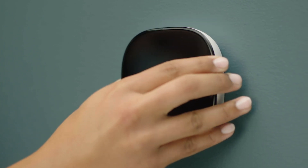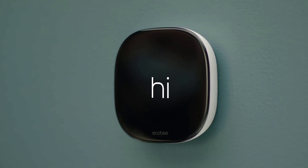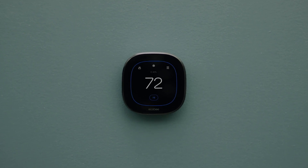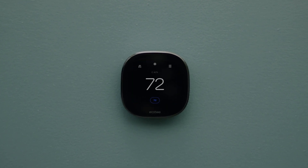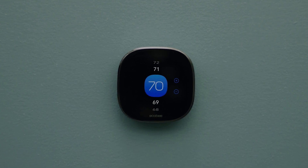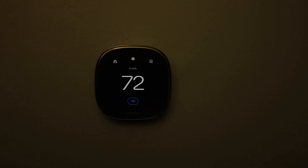The second product I'm going to introduce you to today is our better option, which is the Ecobee Smart Thermostat Enhanced. Like the Smart Thermostat Light, it has the ability to control an HVAC accessory, but it also includes a built-in occupancy sensor which uses radar technology to understand if that home is occupied or not.